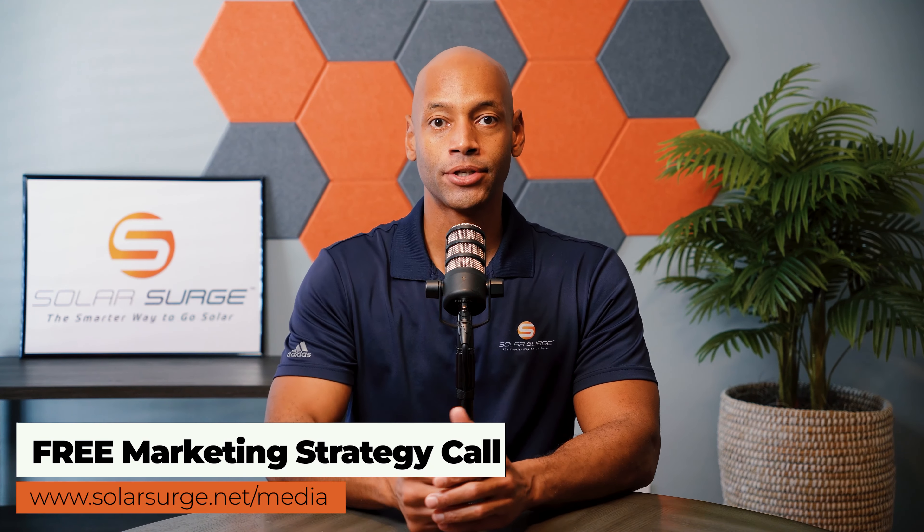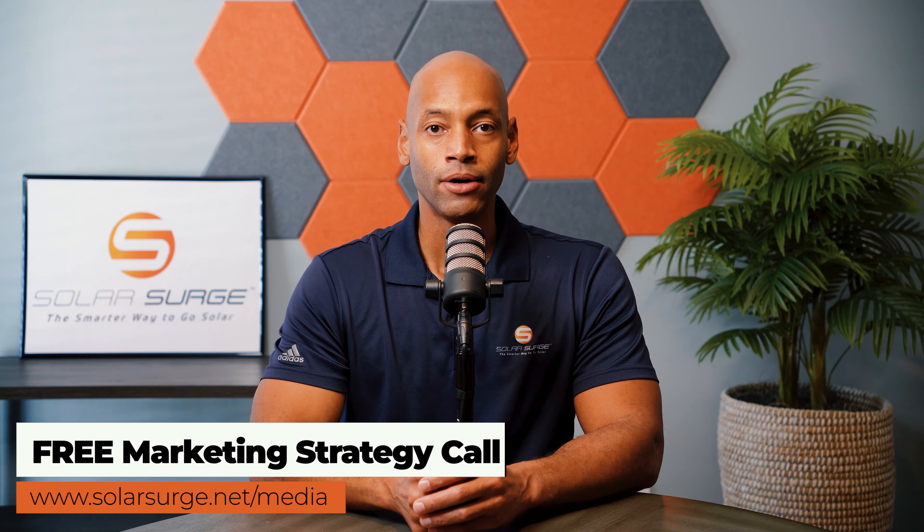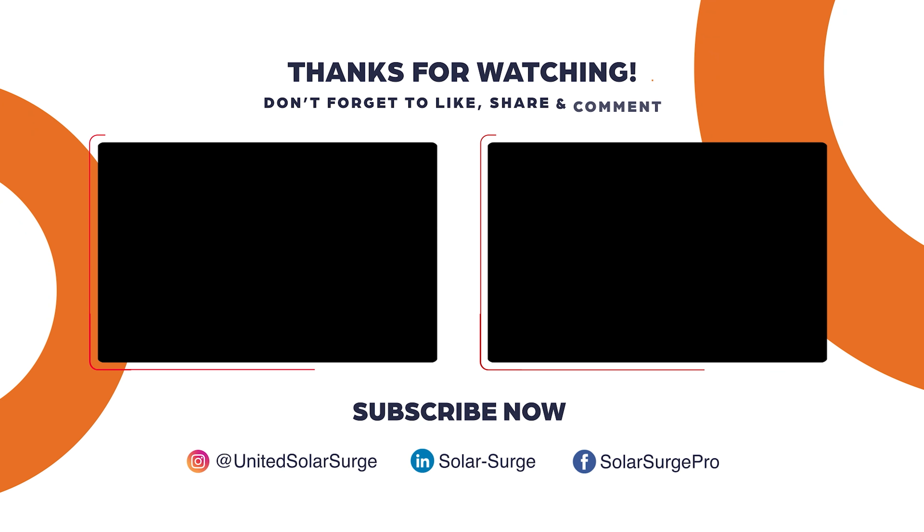If you'd like to have your product, business, or technology featured on the Solar Surge channel, feel free to reach out at the link below to set up a call with our media team to talk about your marketing goals and how Solar Surge can help. Solar Surge is the leading online community in the US residential solar and energy storage space. Reach out to our media team at the link below or email media@solarsurge.net.